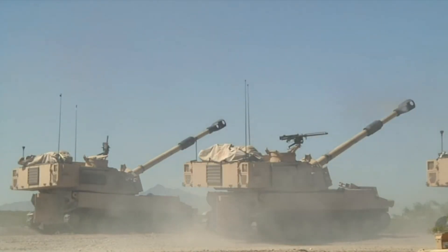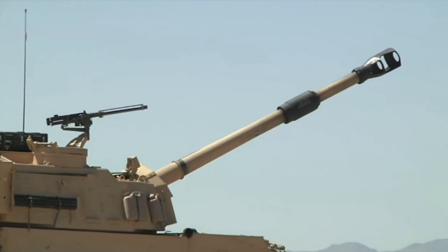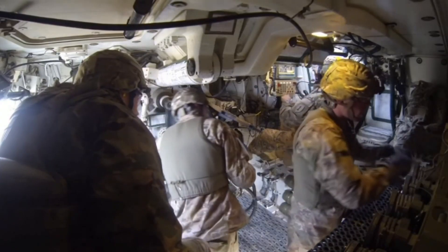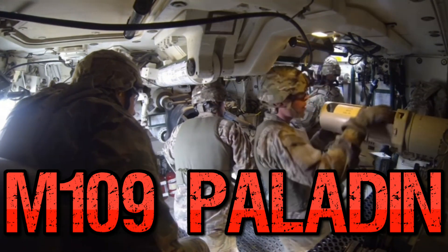Welcome everyone, Matsmus here with you today, and thank you so much for joining me on this video. We are going back to the world of artillery with some self-propelled guns, and this vehicle is highly impressive. It's also a vehicle I'm sure you're very well used to. It is the M109A6 Paladin self-propelled howitzer.